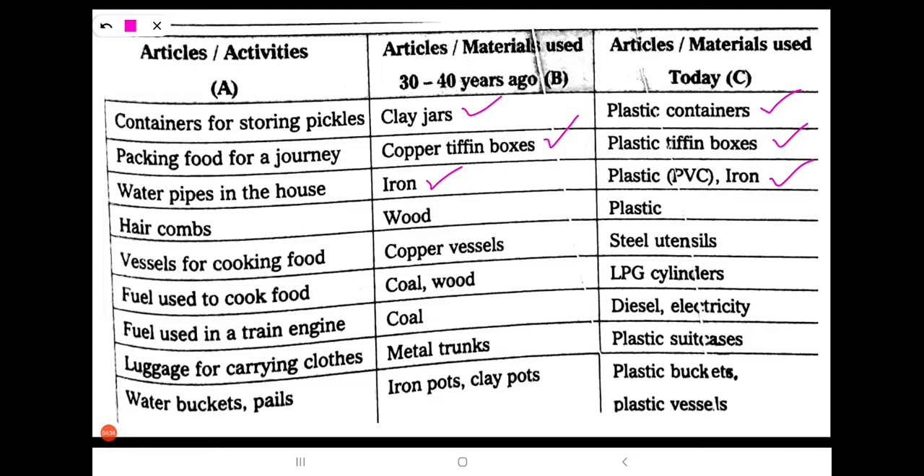Next: hair combs. 30 to 40 years ago, people used wooden combs. Nowadays, we are using plastic combs.